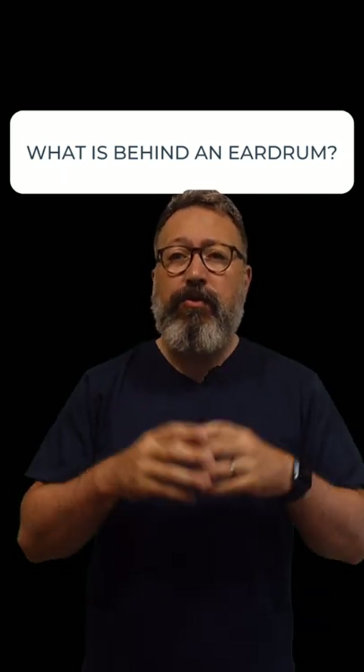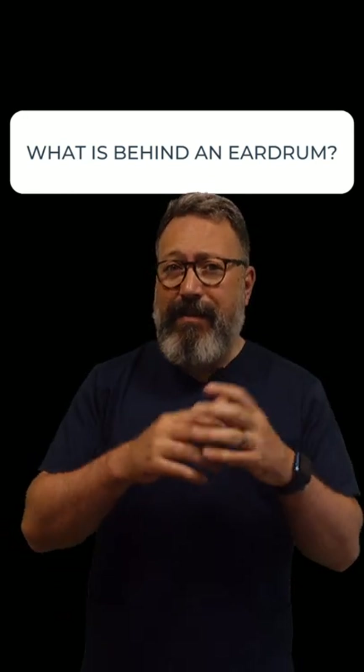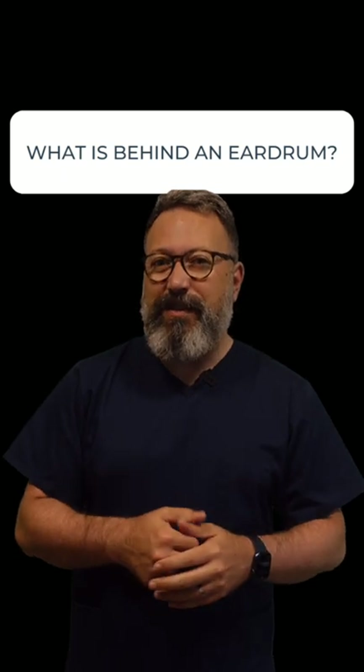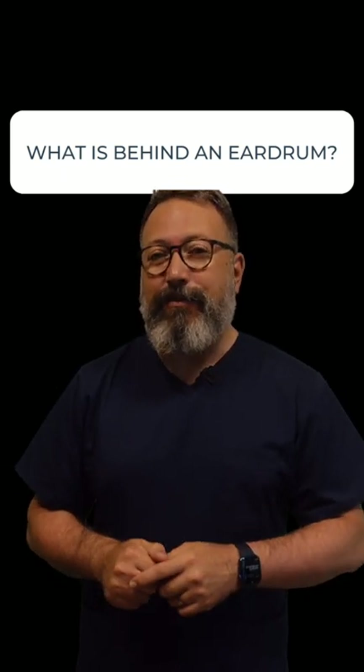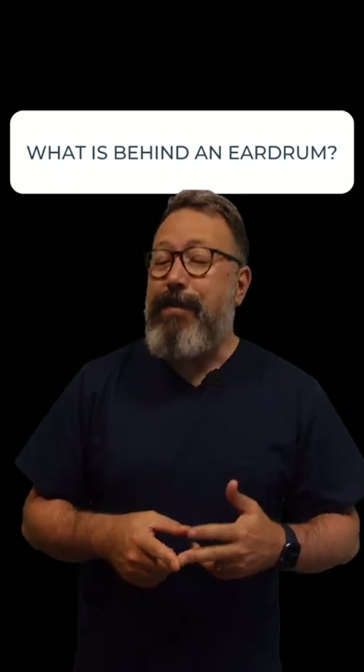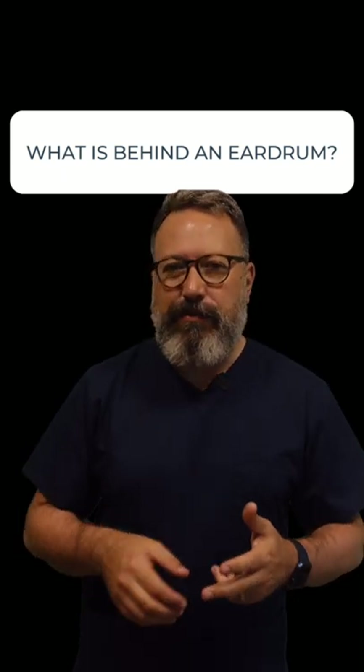Behind your eardrum is what they call the middle ear space. Inside that space there are three little bones. In school we learned them as the hammer, anvil, and stirrup. In audiology, we talk about the malleus, incus, and stapes — those are the Latin names for those three little bones.